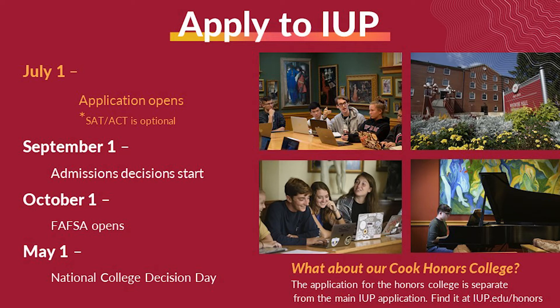If you are transferring, you'll need to provide college transcripts as part of the application process too. SAT or ACT scores are optional, so you can submit them if you have them, but no worries if you don't.